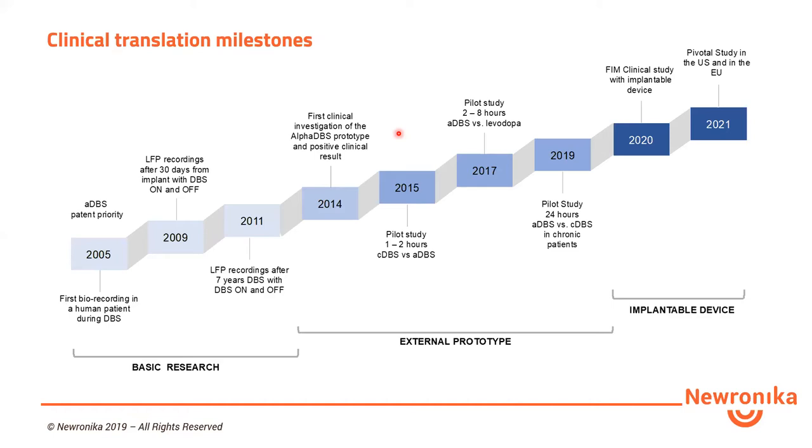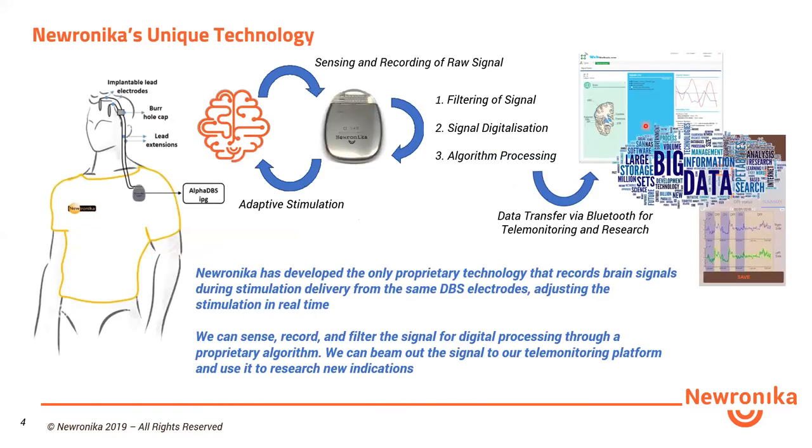Thanks to the data collected with the external device, we were able to raise money to develop an implantable device based on our clinical experience and know-how accumulated over time. And in 2020, we are approaching the clinical investigation with the implantable device.